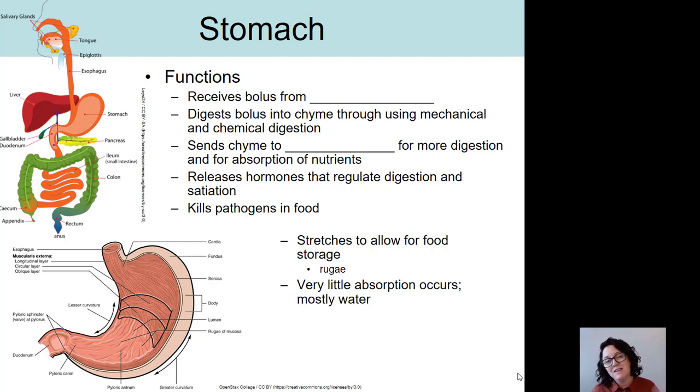Eventually, the chyme needs to be sent to the next organ in the pathway, which is the duodenum or small intestine. The small intestine is going to complete the process of digestion and do almost all of the absorption of our nutrients. The stomach also releases hormones that regulate digestion, satiation, and hunger.